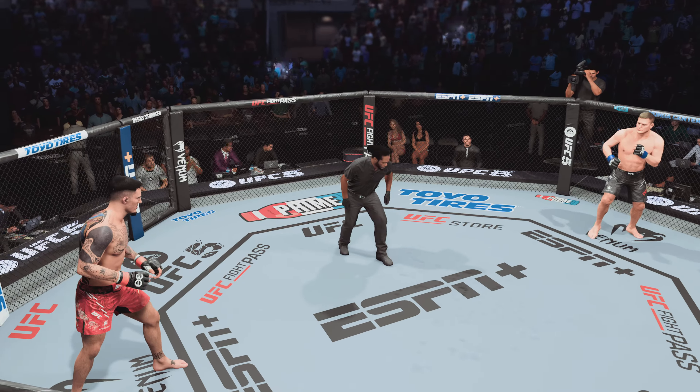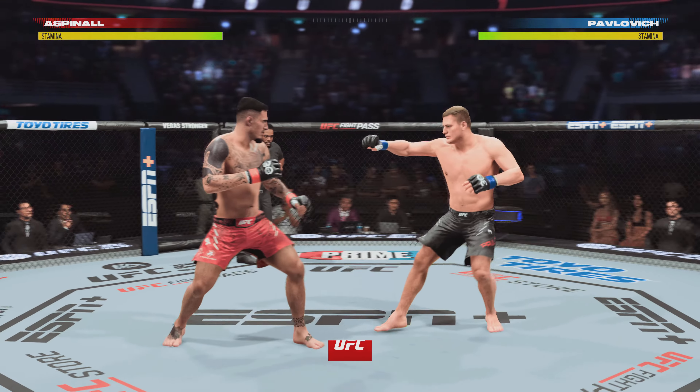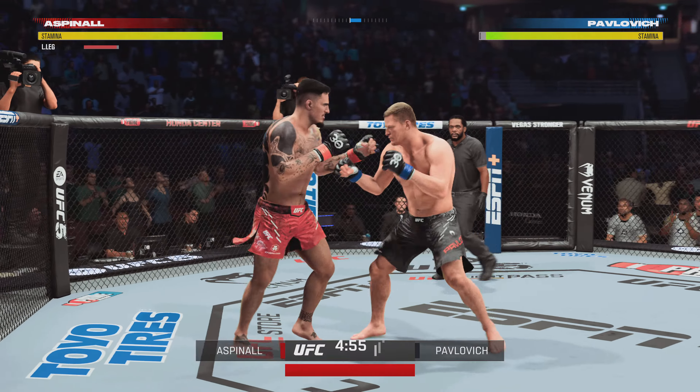You ready to fight? You ready? Go! Dayton, Anaheim, California, USA. Good to have you with us inside Honda Center tonight.